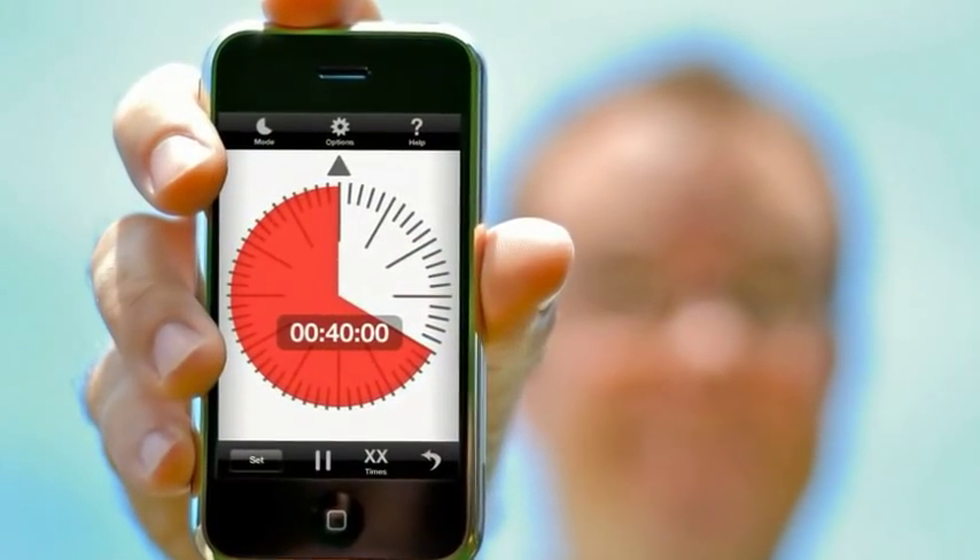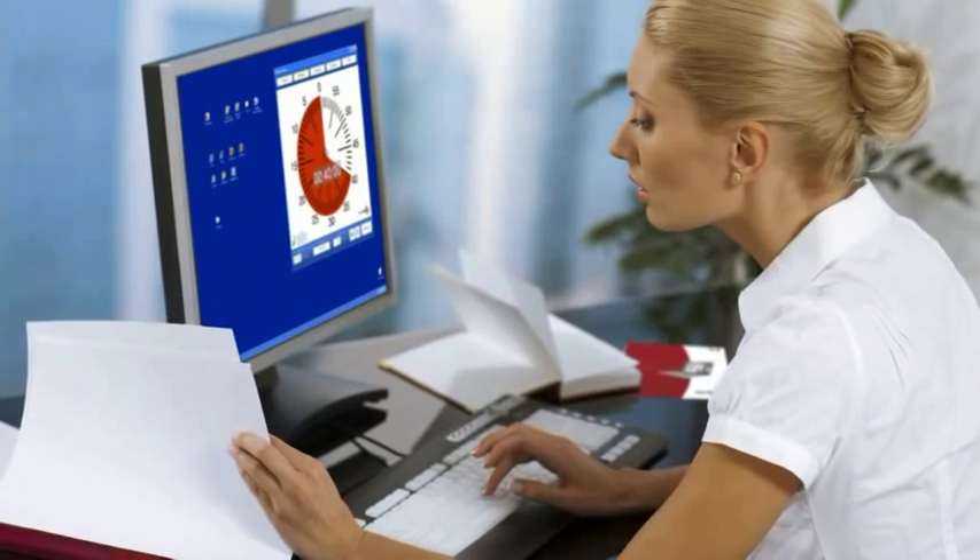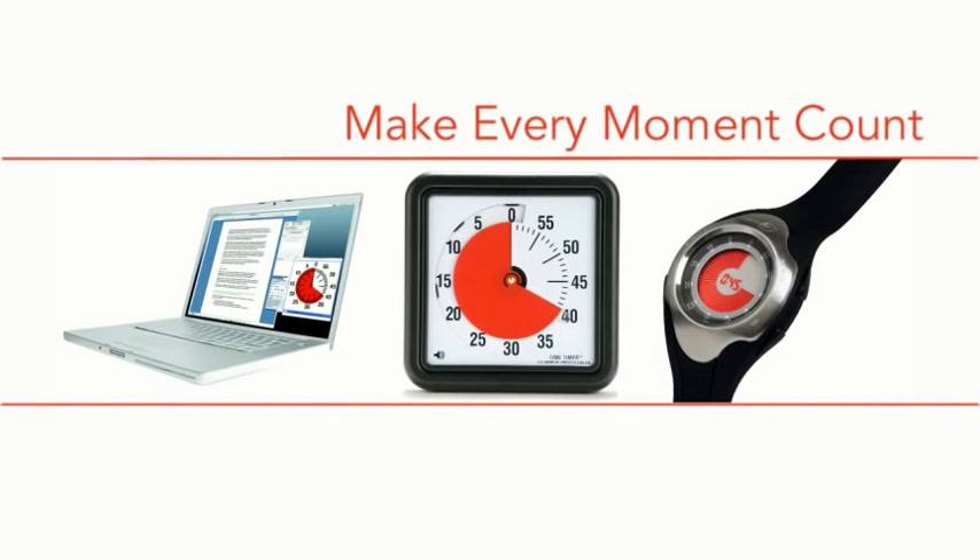Today, more than ever, we're challenged to do more with less. If your goal is to effectively manage time in meetings and presentations, increase your personal productivity, get better at completing tasks on time, or excel in any situation where time needs to be measured or managed, count on the Time Timer and make every moment count.